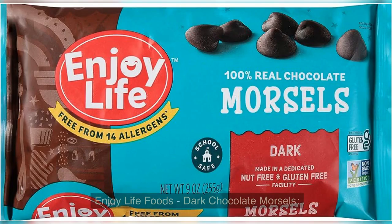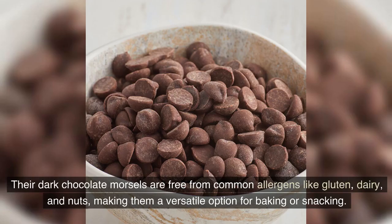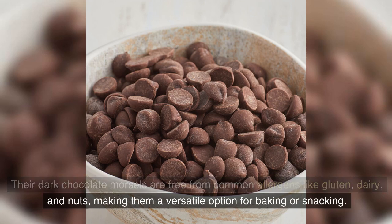Enjoy Life Foods Dark Chocolate Morsels. Enjoy Life Foods caters to individuals with food allergies and sensitivities. Their dark chocolate morsels are free from common allergens like gluten, dairy, and nuts, making them a versatile option for baking or snacking.